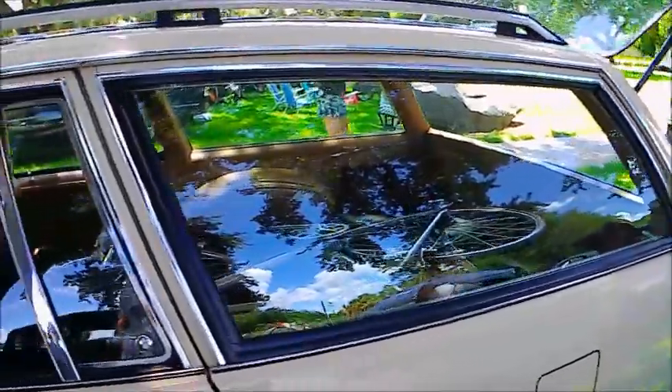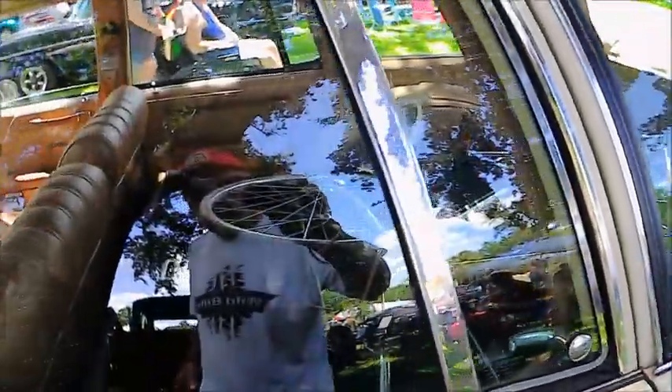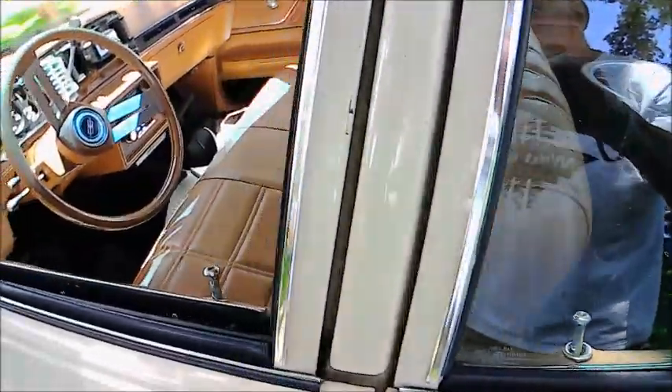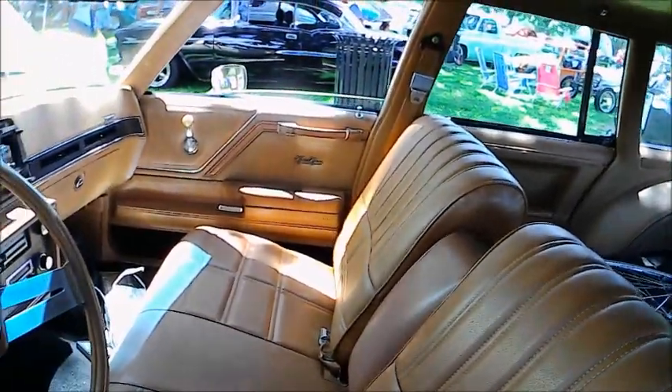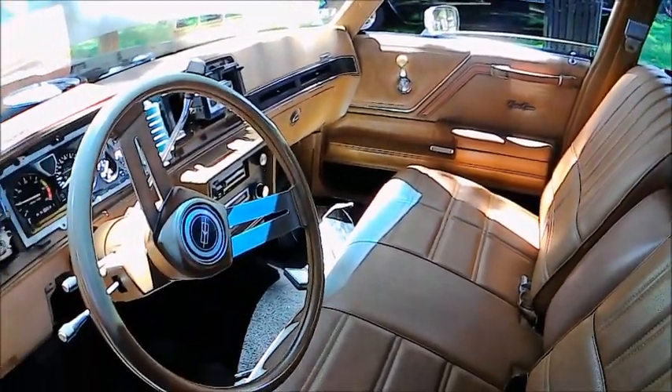Looks in pretty good overall condition, and we've got an illustration here of what the back can accommodate when you have the back seat folded — you've got a bicycle back there. Nice upholstery.